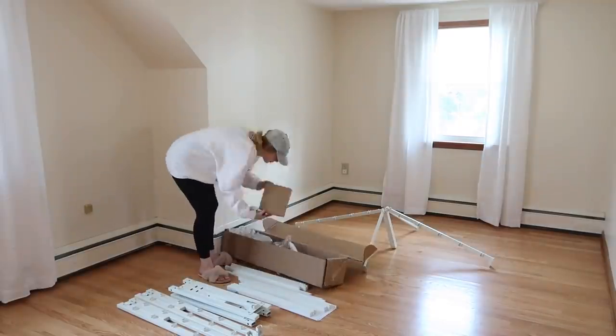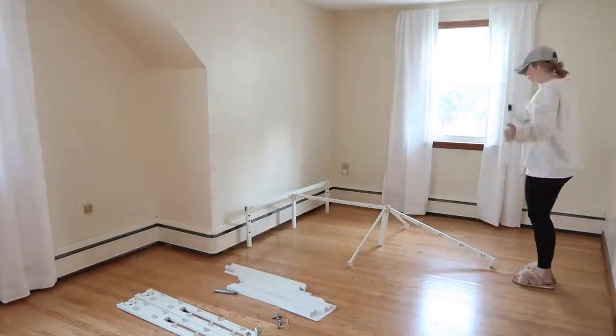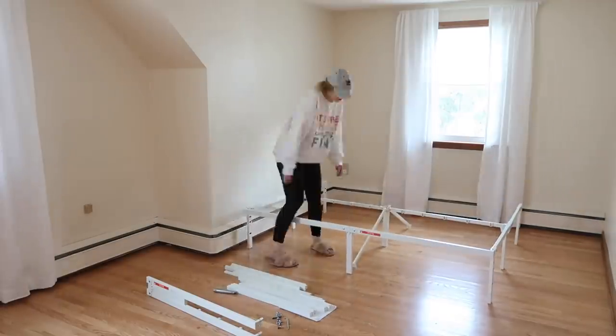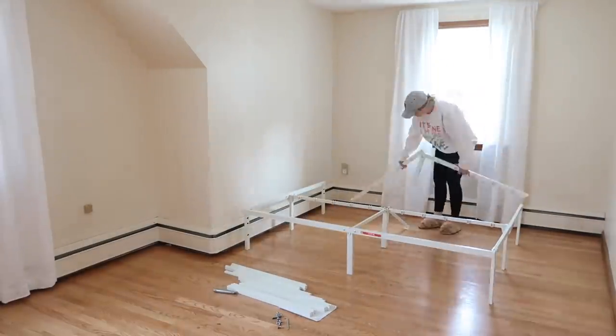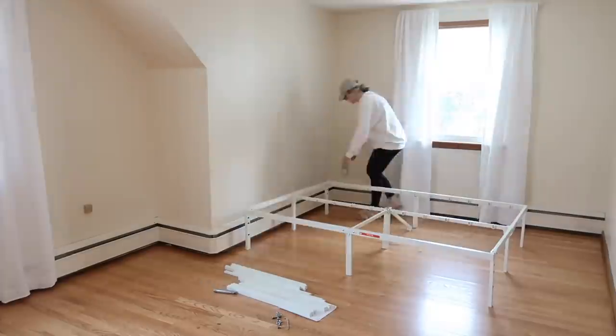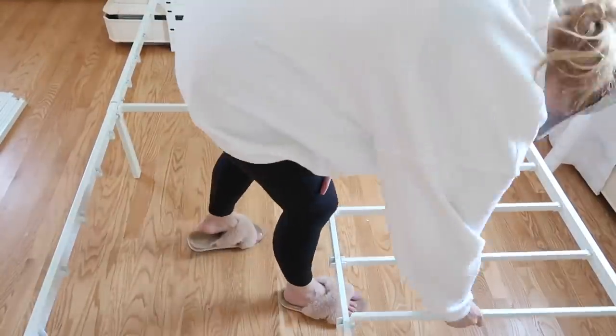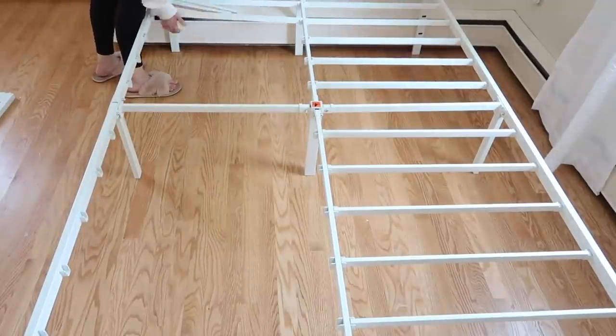Walmart really came through for this project because this bed frame is from Walmart as well. It was really inexpensive and it stuck with the white, fresh, clean look I wanted to maintain. And don't forget that you can always get free shipping from Walmart too.